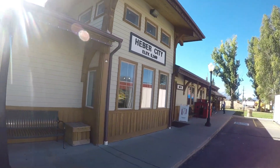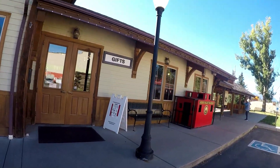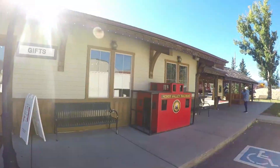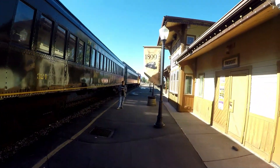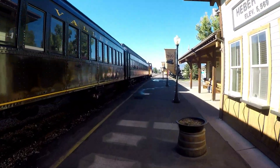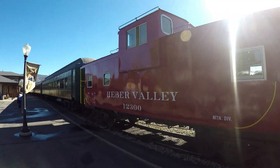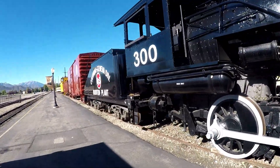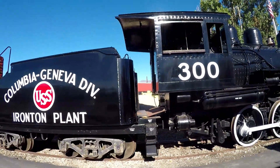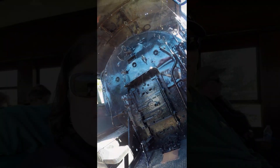Heber City, elevation five thousand five hundred and sixty-nine feet. We're at the train station today and will be starting the train ride here in a little bit. Looking forward to it. We're enjoying our train ride in the Heber Valley.